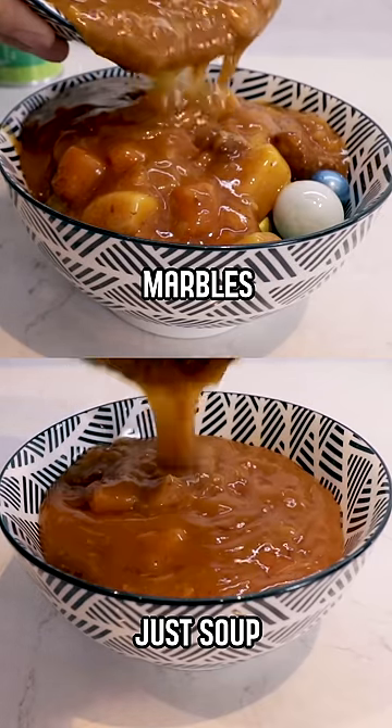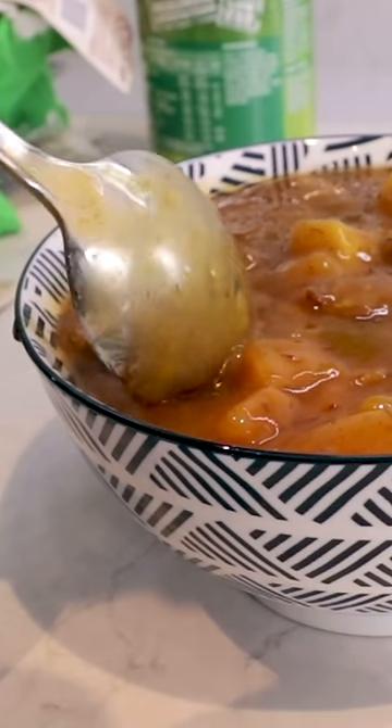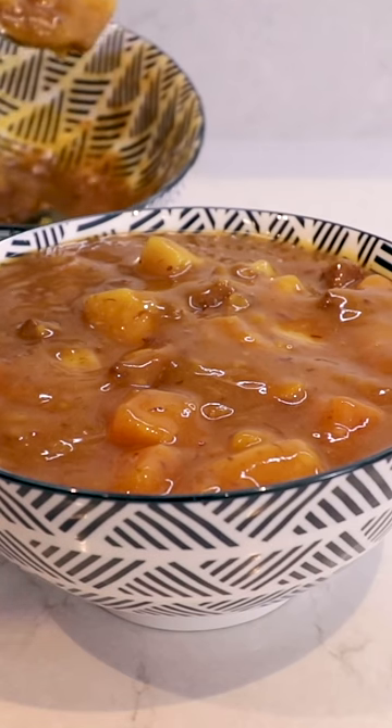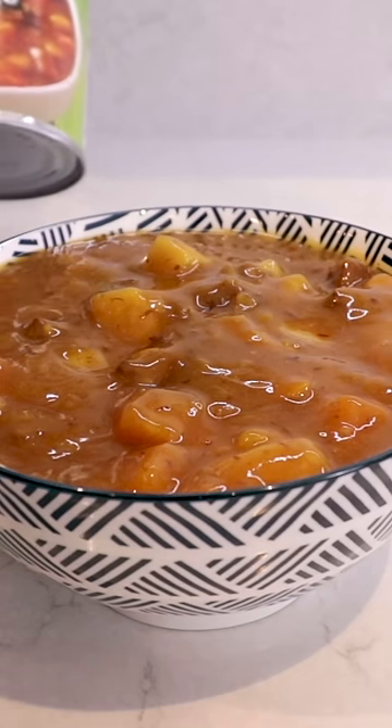Should we just pour the rest? There's a marble here — yeah, I feel like we need to remove this one. This actually looks so much fuller and nicer than before. I still had so many chunks left. That looks exactly like that. Like, that's probably what they still use.